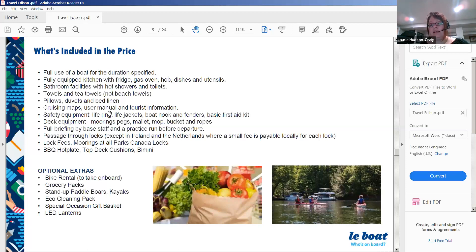You can moor at any Parks Canada lock at no extra charge — there are quite a few on the system and finding space is usually not an issue. Also included are a barbecue hot plate on the top deck, top deck cushions, and a bimini. An extras list is available if you'd like to rent a bicycle, grocery pack, stand-up paddleboards, kayaks, special occasion gift baskets, or lanterns.